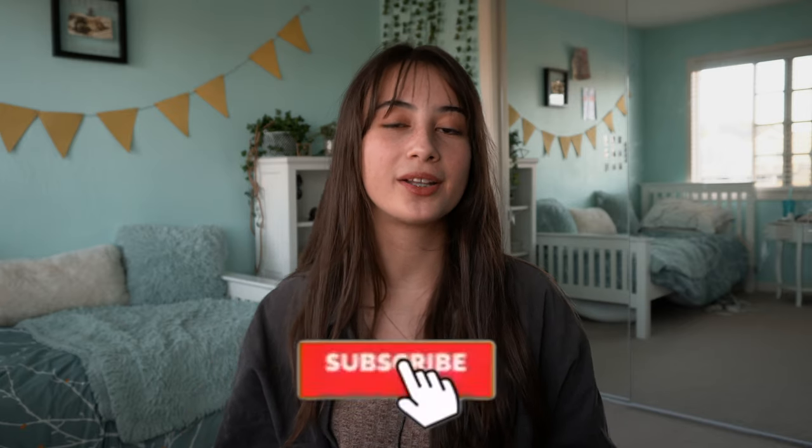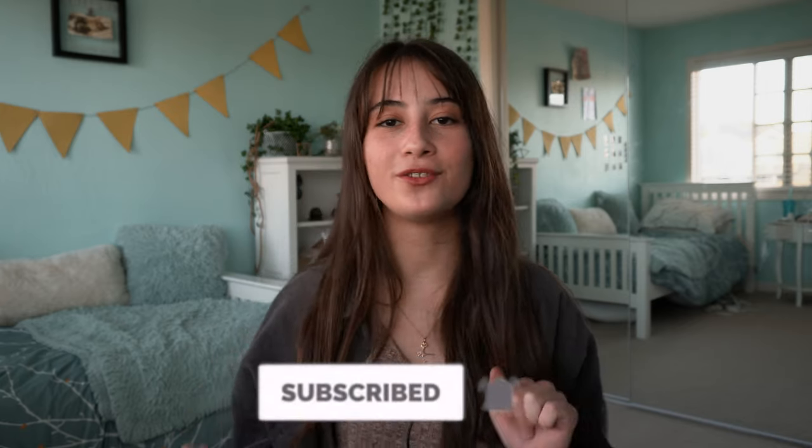Thank you guys so much for watching — I hope you enjoyed this video! Feel free to comment your favorite outfit, or mention anything that didn't work with your brace so I know what to avoid in future lookbooks. If you enjoyed this and want to see more, subscribe and click the notification bell. Thank you so much for watching — bye!